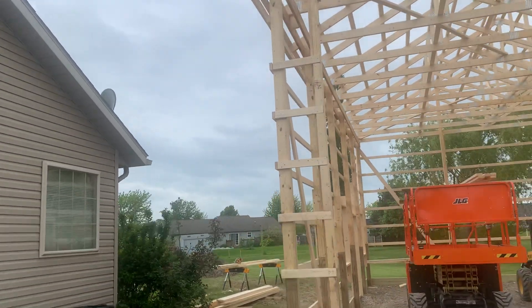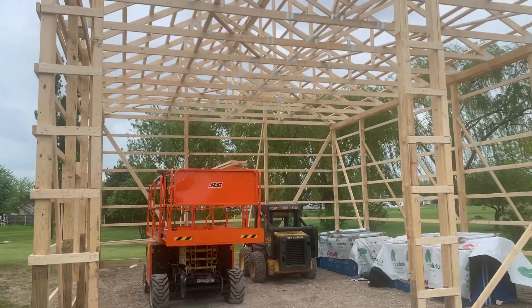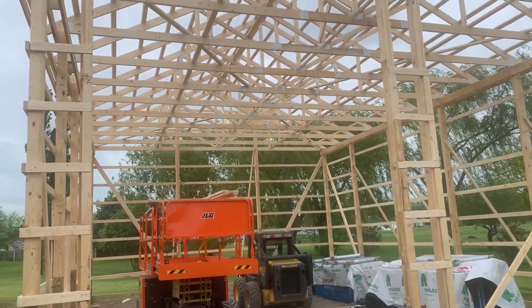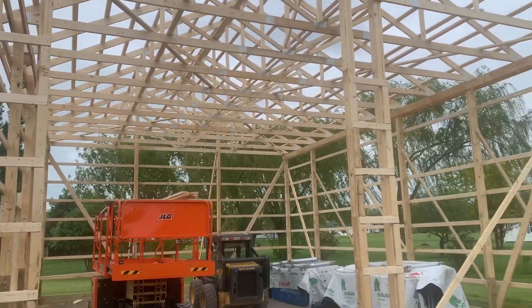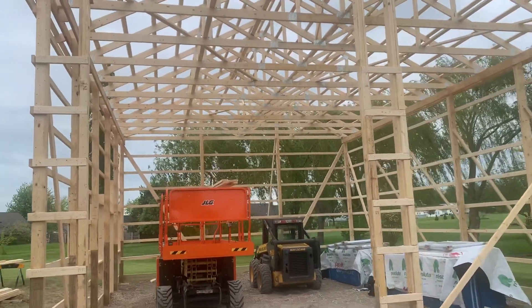I'll give you some of the specs on this building. You can see these guys are working this out right here. Again, 30 by 40, 16 feet tall at the eave. Now, these car belts on the overhead door here — two 12 by 14s.